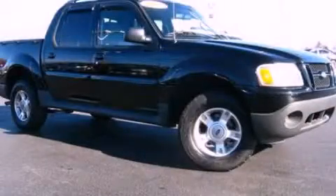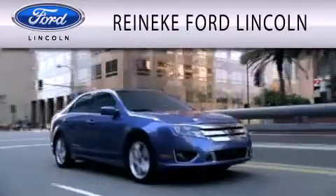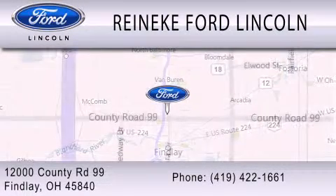We invite you to contact us today to learn more about this vehicle. Renneke Ford Lincoln is dedicated to doing everything possible to ensure that the experience you have selecting your next vehicle is as pleasant as possible. We're located at 12000 County Road 99 in Findlay.